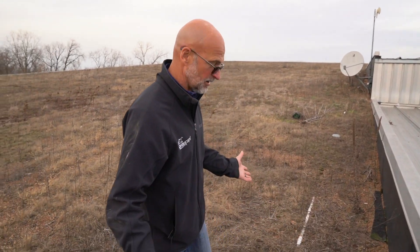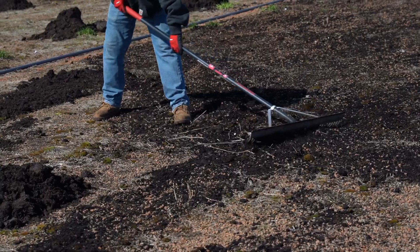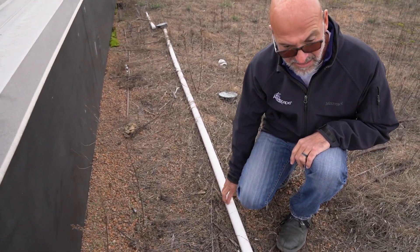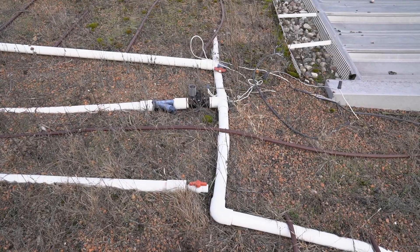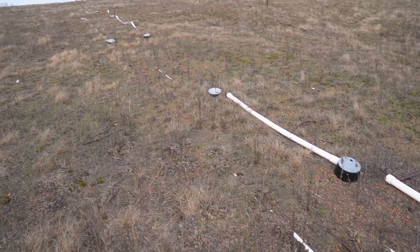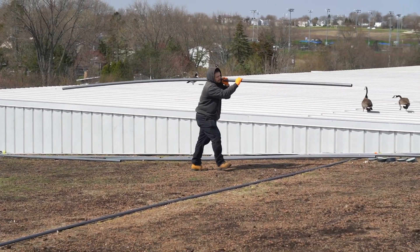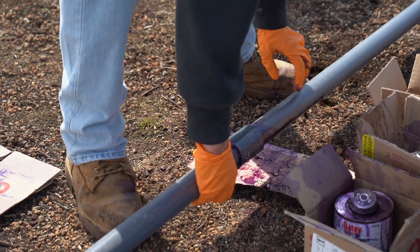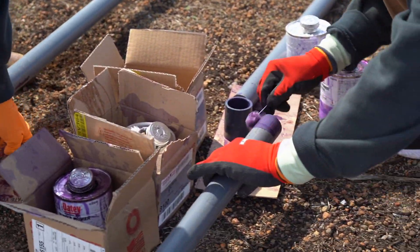We're going to start with redistributing the soil and removing all the old irrigation. You can see all these pipes have been exposed — that's part of that redistribution process. The wind, water, and movement of the soils has shifted everything around, so we're going to remove all these pipes. They've been damaged over the years, so we're going to reestablish that irrigation system so we can get life back to the roof.